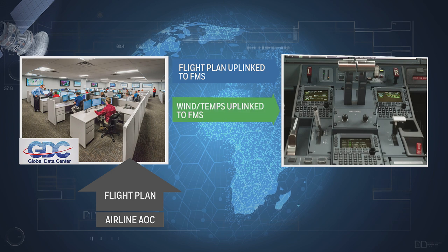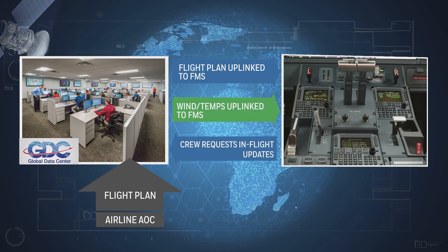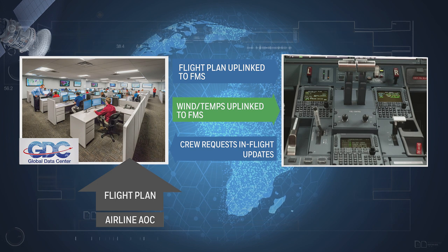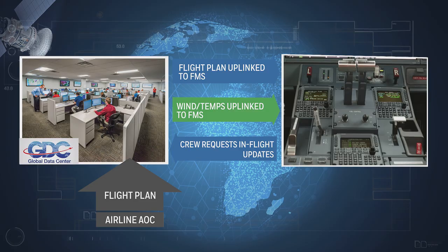Honeywell's GoDirect FMS data link service provides pre-flight and in-flight wind and temperature updates directly into the flight management system over data link, enabling the FMS to better calculate the optimum altitude for flight efficiency along the planned route.